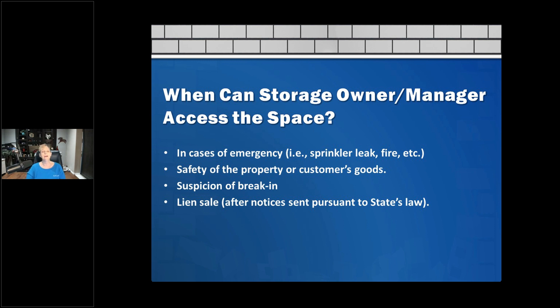When can a storage owner or manager access a space? In cases of emergency, always — there may be a sprinkler leaking, a potential fire, or we could smell smoke. The safety of the property and the customer's goods is the priority. If we know there's a leak, we should try to mitigate it as soon as possible. Suspicion of a break-in or something dangerous being stored is also a key reason.